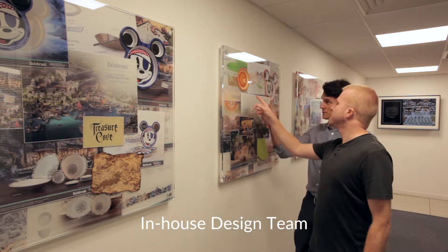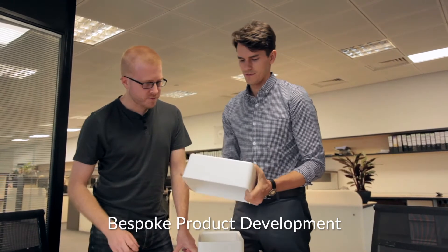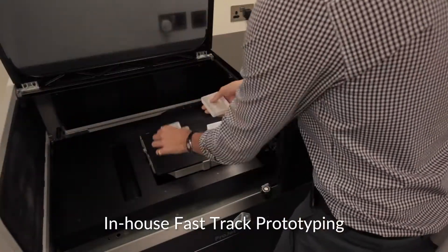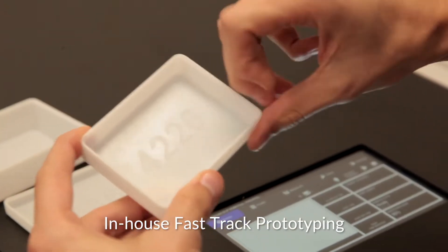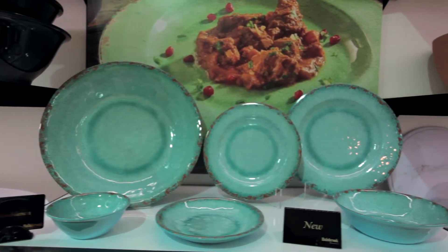Dale Brook's approach to business is fundamentally design-driven. Our in-house creative teams work closely with our customers to develop new and original products with a shared commitment to constantly improving the way food is displayed and served. Innovation goes hand-in-hand with design.